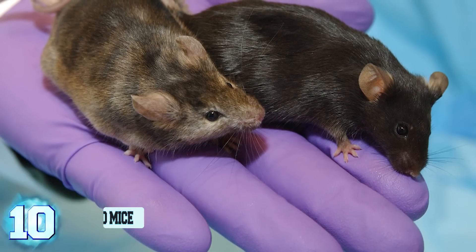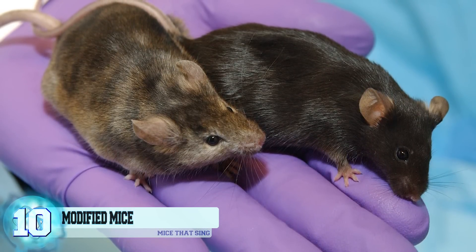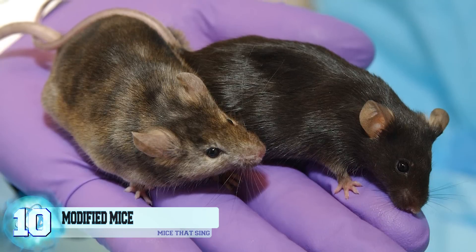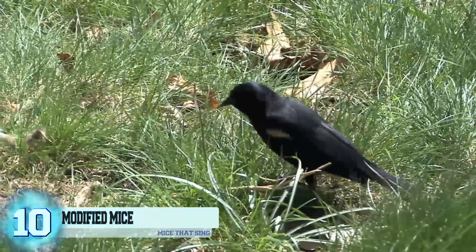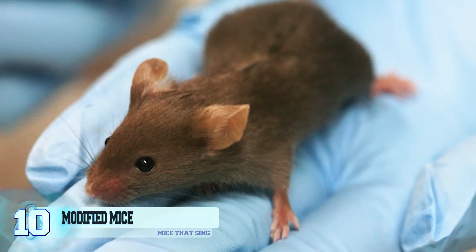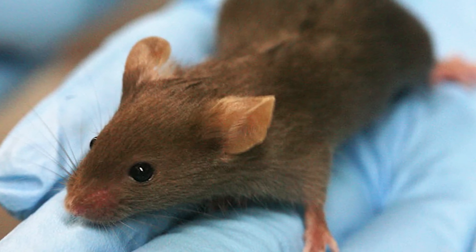Number 10: Genetically Modified Mice. It was completely unintentional when Japanese scientists behind the Evolved Mouse Project ended up creating genetically modified mice that are capable of chirping like birds. The scientists simply slightly modified the animals and allowed them to breed with one another to see what the results would be.